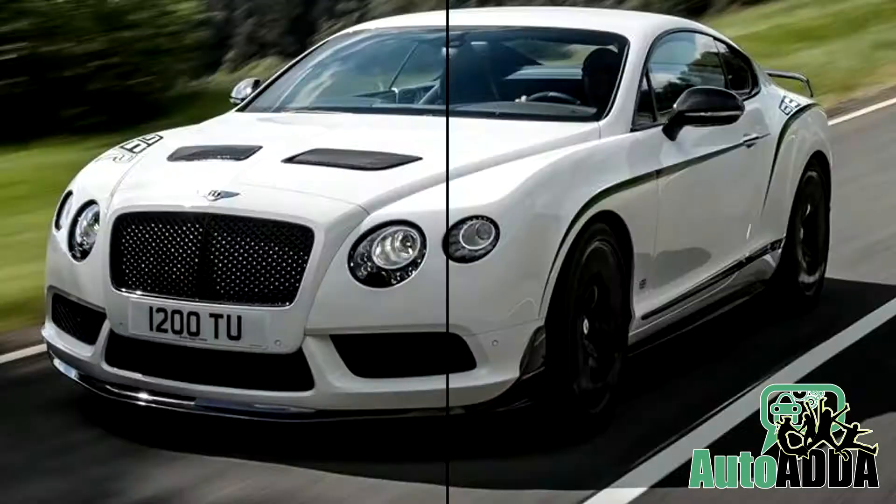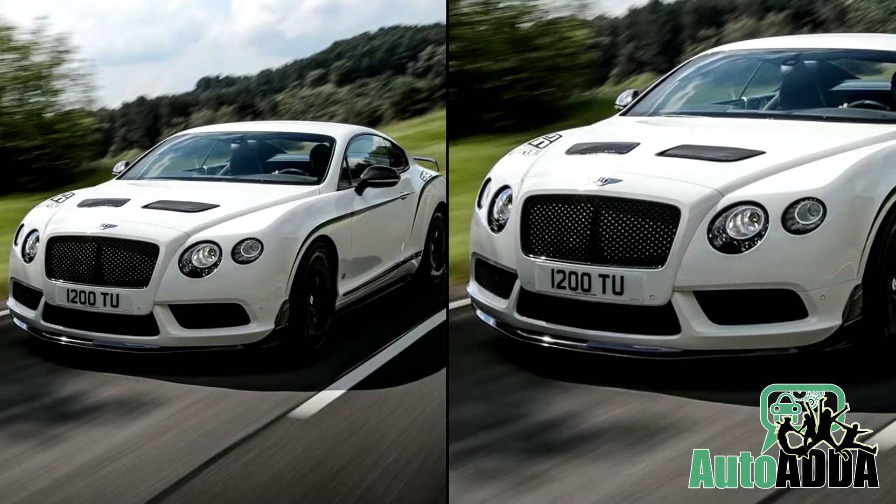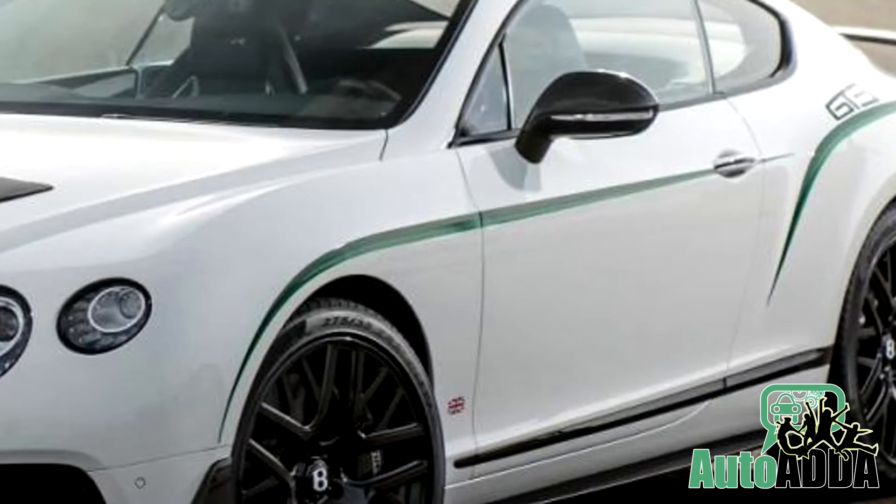This new car of Bentley seems to be an inspiration from the aviation industry, complemented by a white paint shade and green stock.